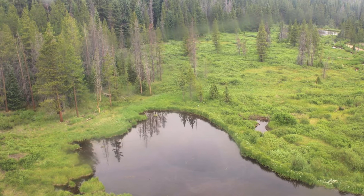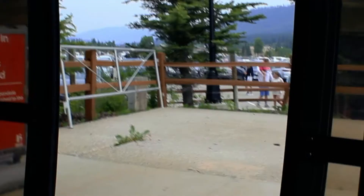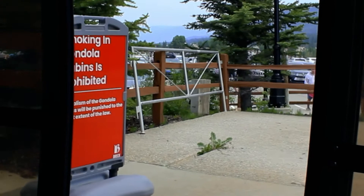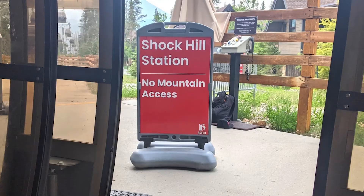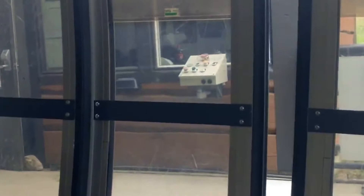Continuing up the mountain, the Breck Connect has three stations, or unboarding points, along the way, making a stop at each to allow passengers to get off. The first stop is Shock Hill, which is for residents and guests only — this is where residents or guests have houses or seasonal vacation homes. The second stop is for Peak Seven, which is home to the Grand Lodge Resort and has seven tasty restaurants for grabbing a meal and enjoying the epic mountain views.